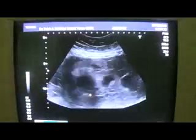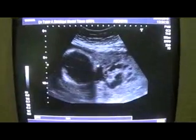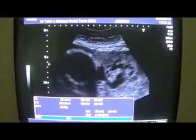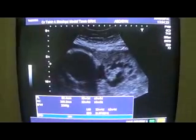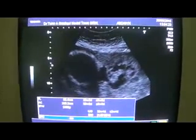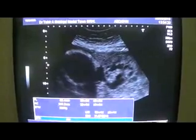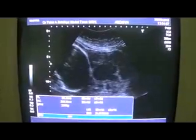There is absolutely no problem with the fetus. The growth is okay. Femur length is 6.2 cm corresponding to 32-week gestational age. Abdominal circumference is 288.2 mm corresponding to 32-week gestational age. The estimated fetal weight is 2.25 kg or 2,259 grams — absolutely normal for 32-week gestational age.